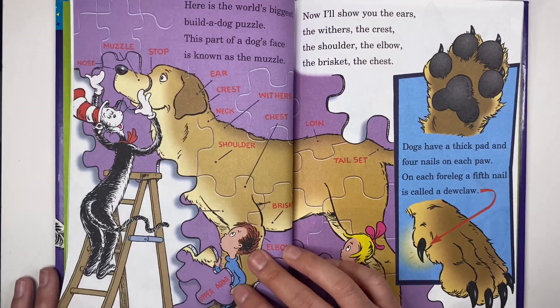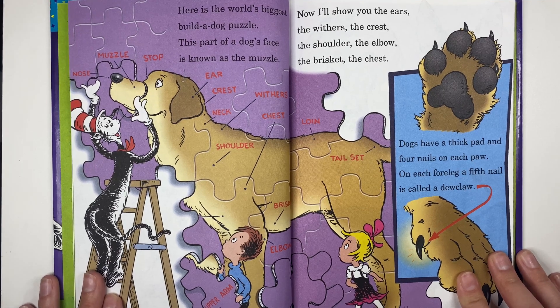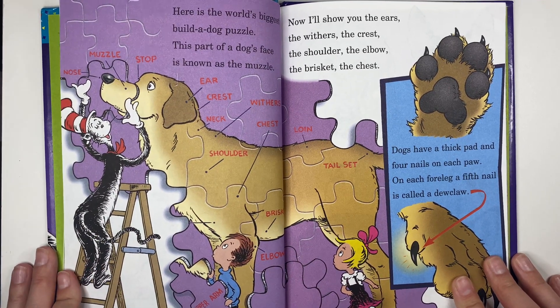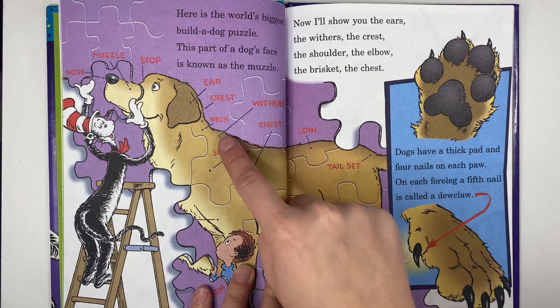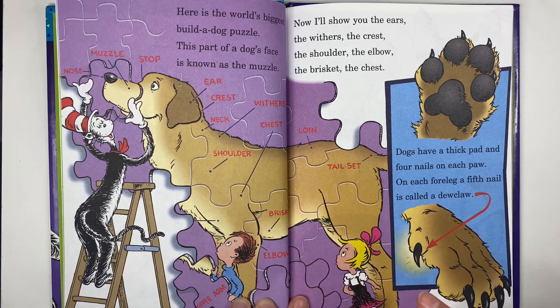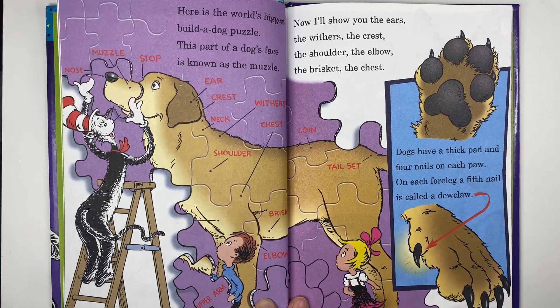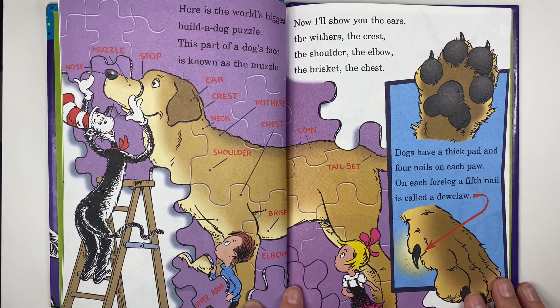Look at all those dogs! Here is the world's biggest build-a-dog puzzle. This part of a dog's face is known as the muzzle — the muzzle right here. Now I'll show you the ears, the withers, the crest, the shoulder, the elbow, the brisket, and the chest right here. Dogs have a thick pad and four nails on each paw. On each foreleg, a fifth nail is called the dew claw.